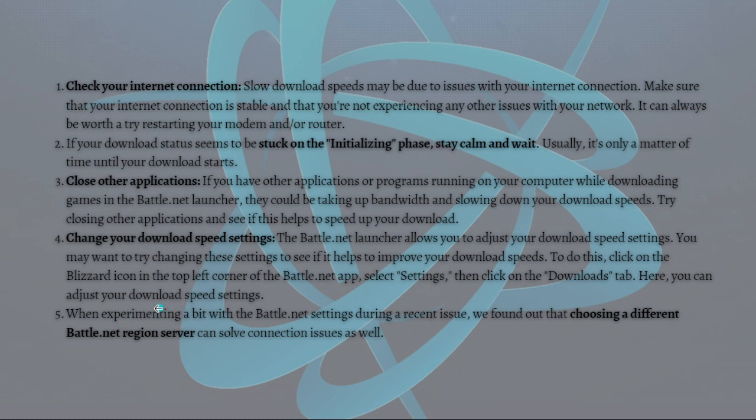Click on the Downloads tab, where you can adjust your download speed settings. Lastly, we found that choosing a different Battle.net region server can also solve connection issues as well.